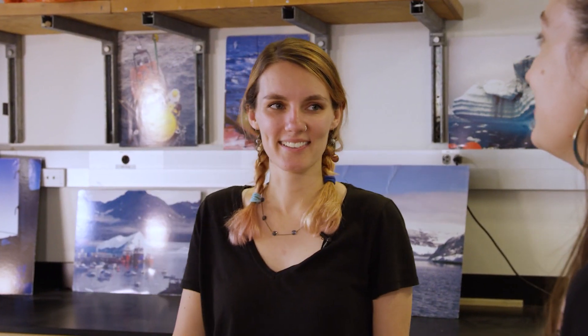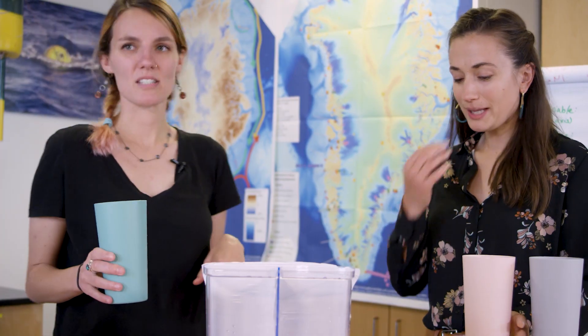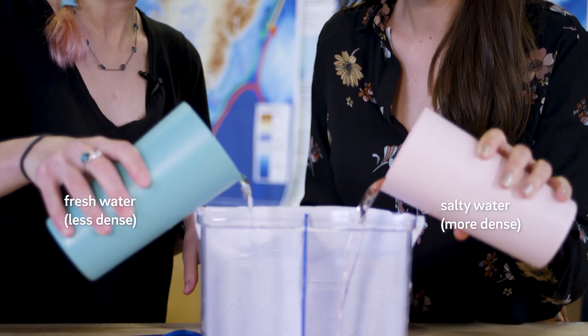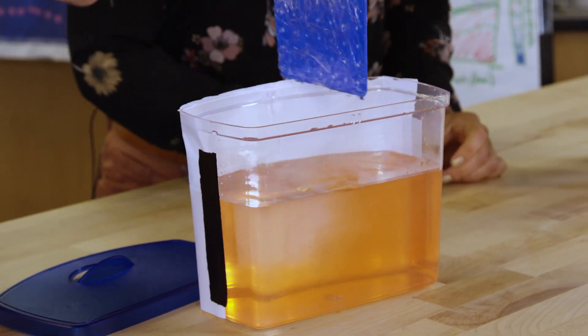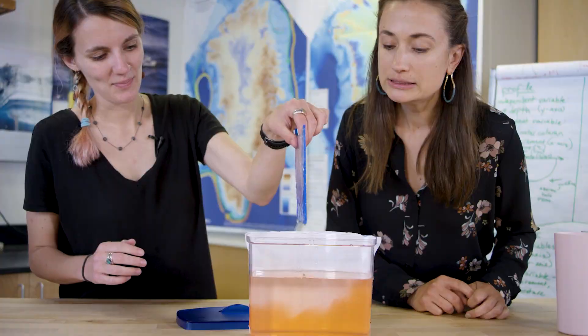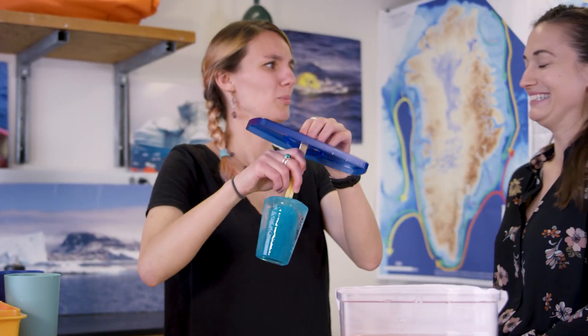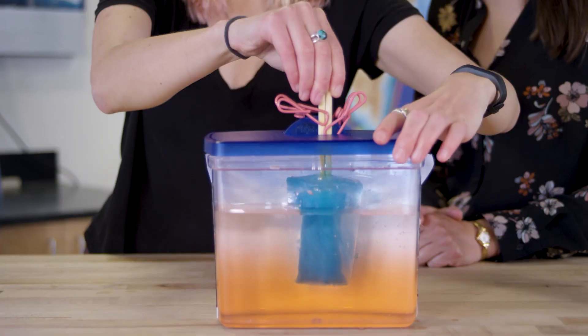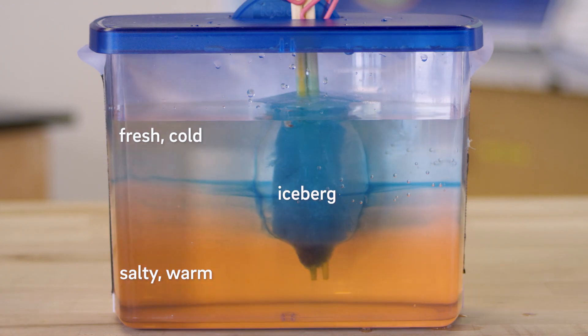So here we have our super fancy aquarium tank, and we're going to use this to look at the different types of water in the ocean in Greenland. Mine are relatively fresh, and yours are warm and salty. When we pull out the divider, we should see the less dense water go on top of the more dense water. Here's our iceberg — it looks like a popsicle, blue raspberry flavored. For a lot of these icebergs, they can be as deep as the Empire State Building is tall, so it really matters how they're affected by these different layers of water.